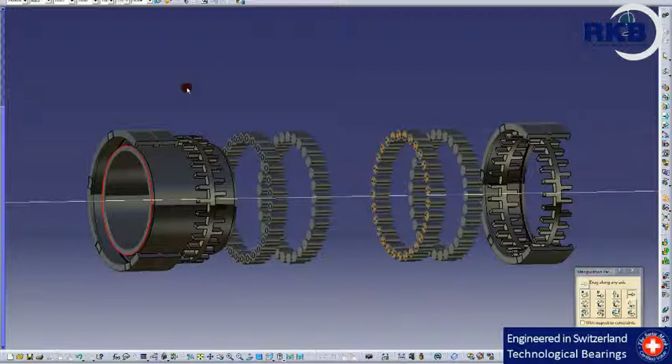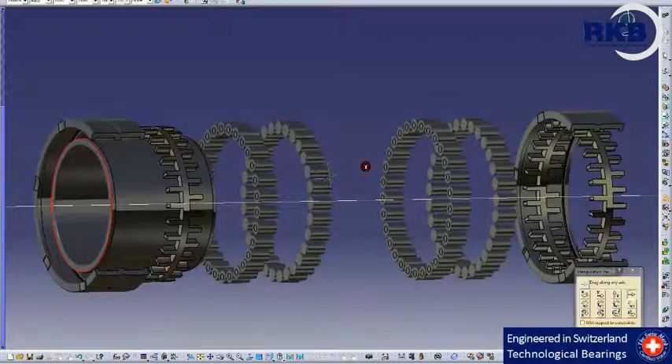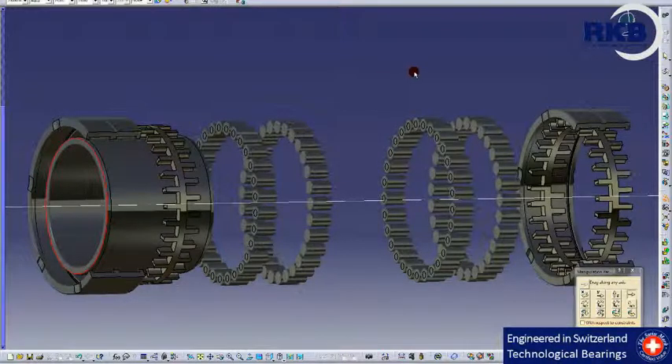These bearings are available with different internal clearances: C2, CN, C3, and C4. If the application requires a heavy radial load capacity and an average rolling speed, RKB can also offer full complement cylindrical roller bearings, which allow for an increased number of rollers than the equivalent caged version.